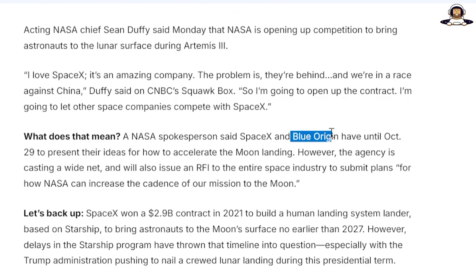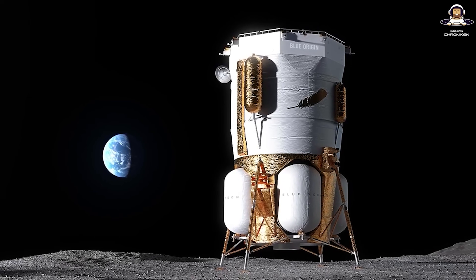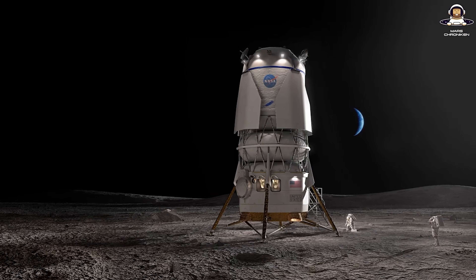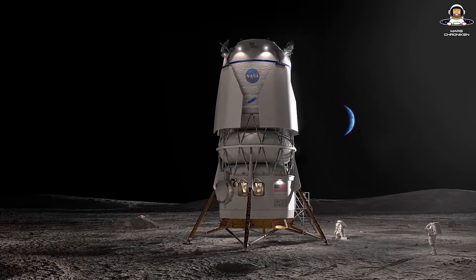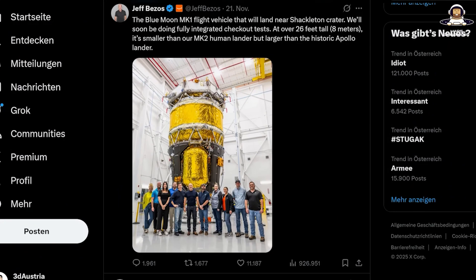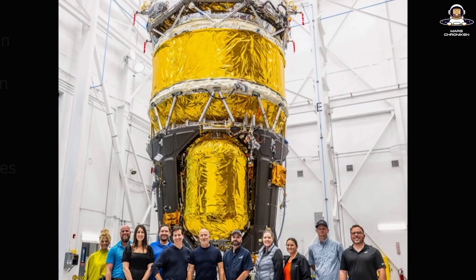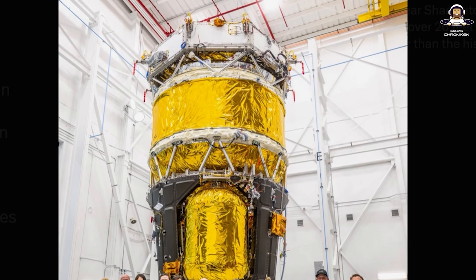Duffy has publicly considered that Mark 1 could step in as a cargo lander, but for crew we're back to Mark 2, and that will take years again. Blue recently announced that Mark 1 could fly by the end of 2026, but it's uncrewed. To make it crew-capable, they'd need to add life support systems, docking ports, and abort systems. That sounds like delays, just like Orion's endless upgrades.